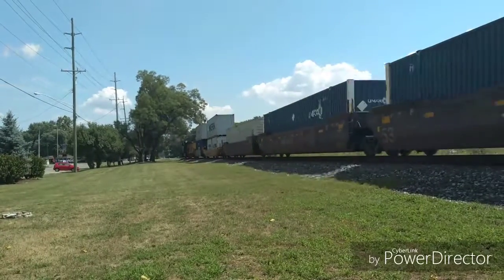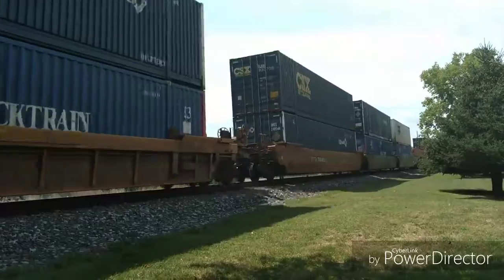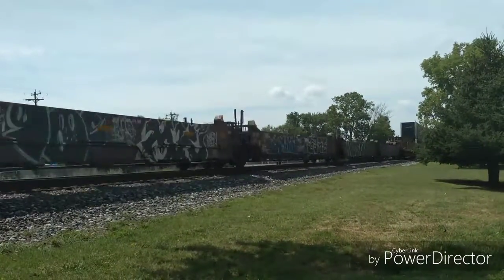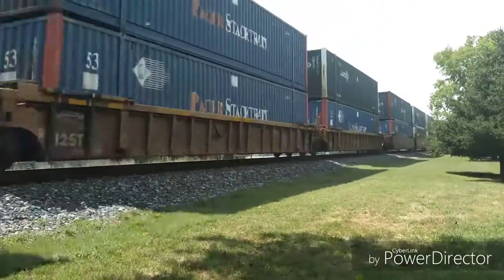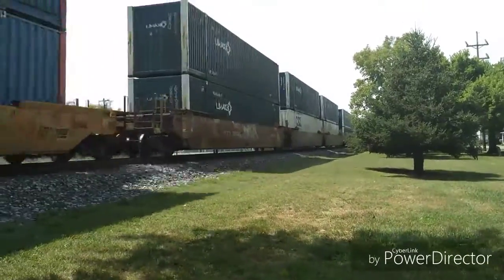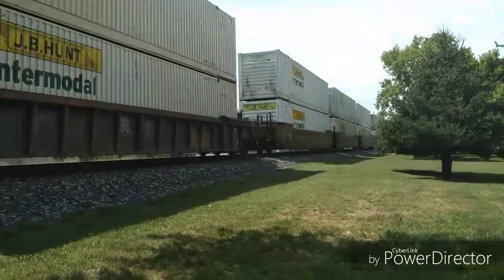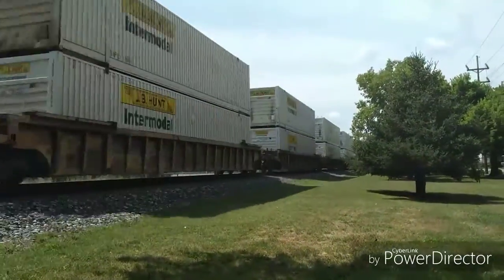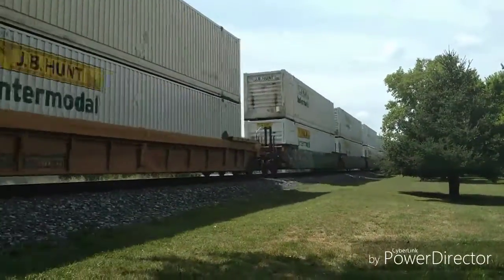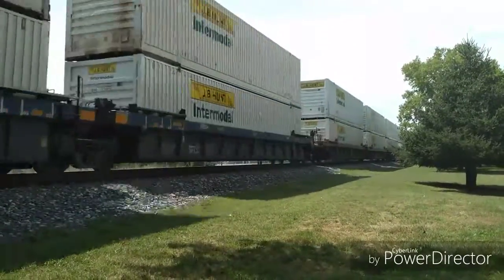A northbound intermodal, led by an ES-44 ACH. It had been a while since I saw an intermodal train, so this was nice for me. This guy also has a second locomotive running as distributed power. Now we know why that shorter manifest train from earlier was put into the siding and had to wait — intermodal trains, whenever possible, always have priority on CSX's network. I was thinking he probably had a DPU unit on him, as intermodal trains generally don't run with only one locomotive. As it turned out, my hunch was right.